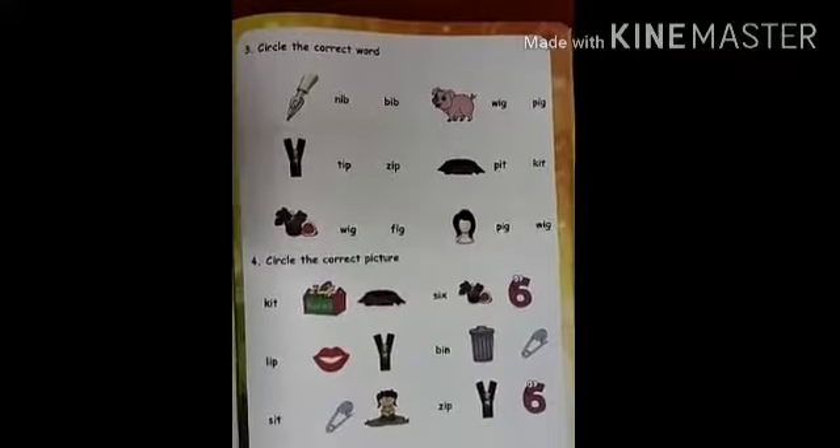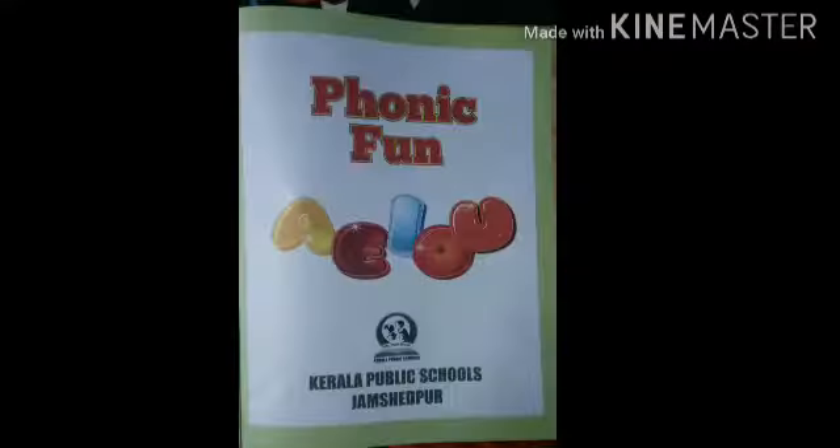Now you have to do this exercise in your Phonic Fun book. Thank you.